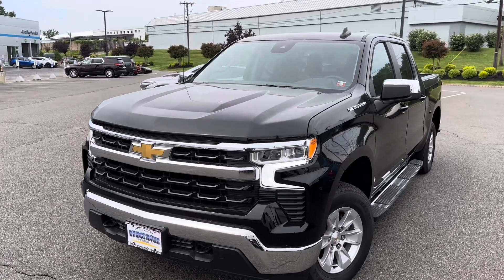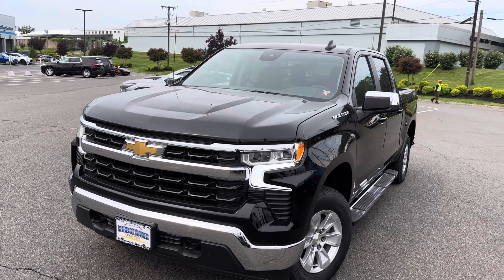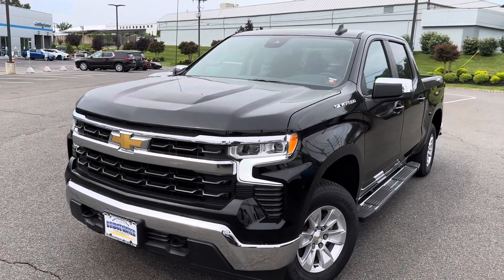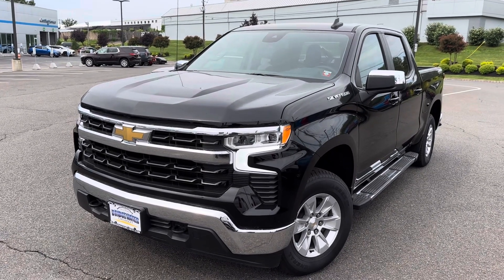So just a quick look — and again, I have a number of other different models: RST, LTZ. I'm sure we can find something you're looking for. Just need to have you get down here and take a look. Again, Jim at Bridgewater Chevy, 908-507-2517. Look forward to hearing from you — talk to you soon.